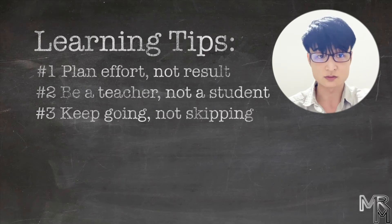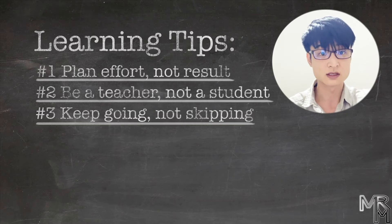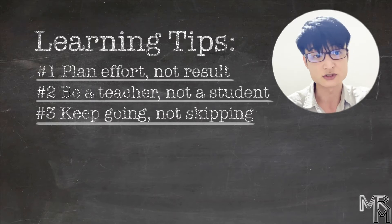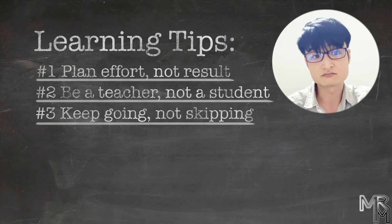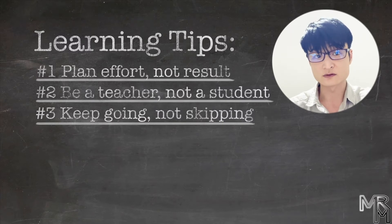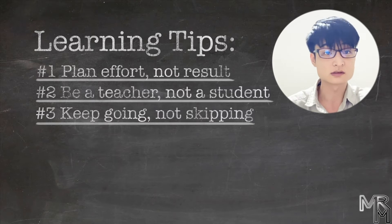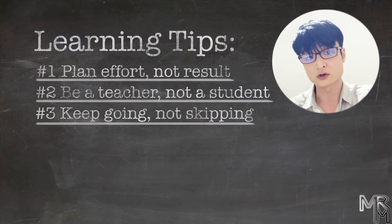So those are the general tips: plan effort not result, be a teacher not a student, keep going not skipping. We're now moving on to the more specific tips. We will use the Tetris project that we made earlier on this channel as an example to show you how the general tips work in practice. Even if it's the first time you hear about the Tetris project, you might still find the tips helpful. The main objective of the Tetris project that we'll use in this video is not to show you how to make a Tetris game — not at all. The main goal is to help you learn important concepts and skills that will help you make your own programs. Tetris is just a practical example.